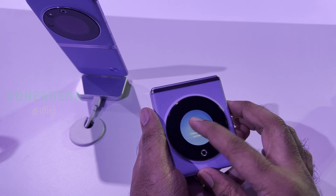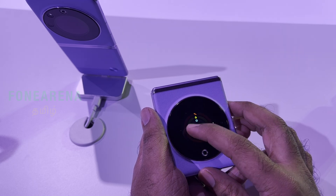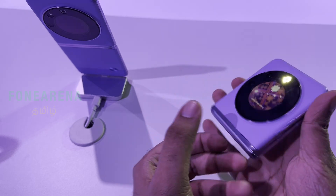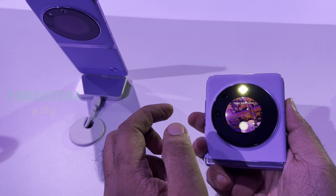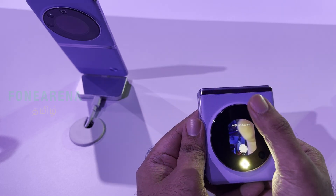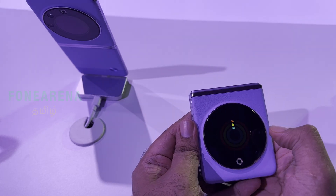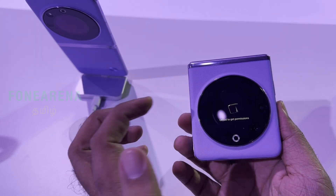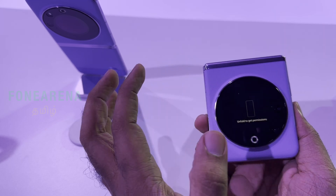There are notifications, calendar, and camera accessible from the cover screen. If you tap the camera, you can click photos using a flash. You can use the camera in folded mode. You can swipe down to exit. You can also track activity and check the watch face from the cover screen.